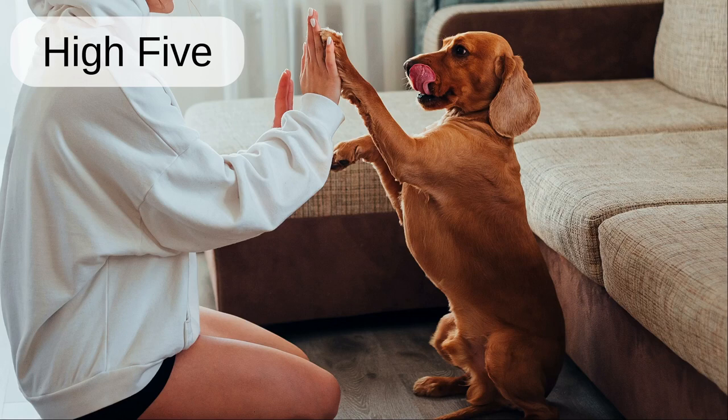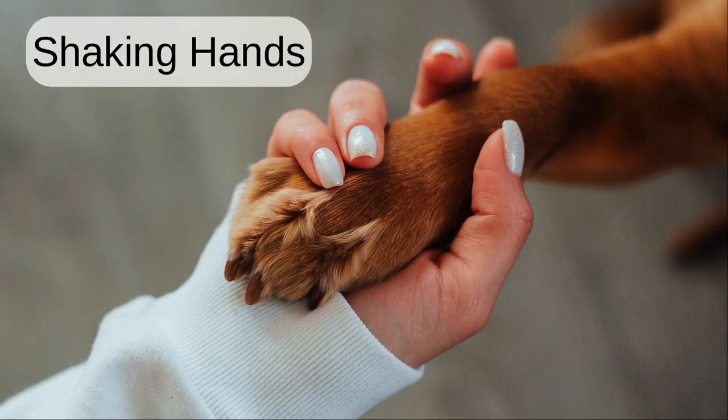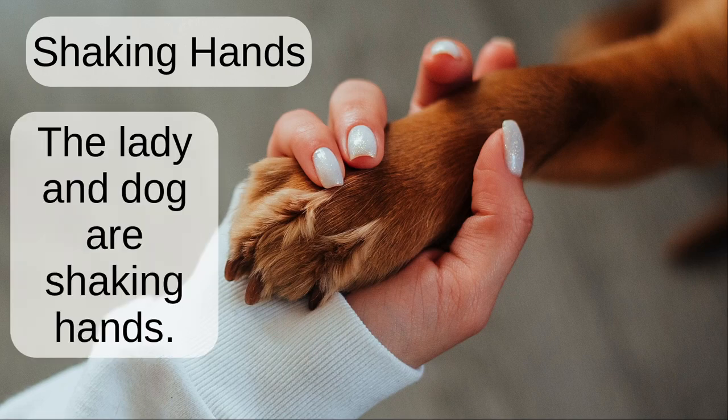High five. The lady and dog tap hands together to give each other a high five. Shaking hands. The lady and the dog are shaking hands.